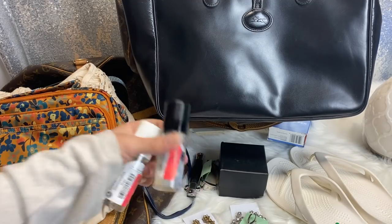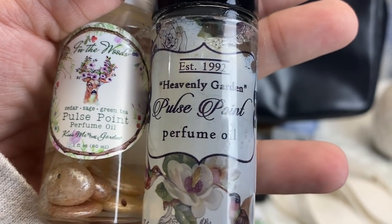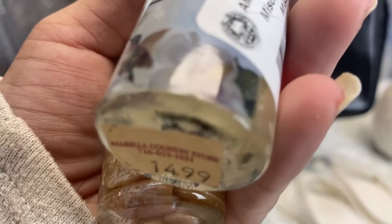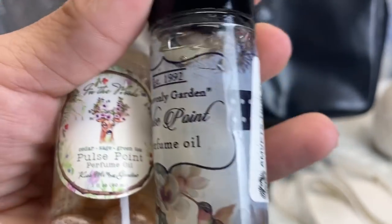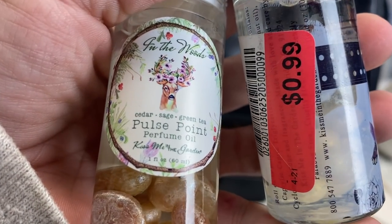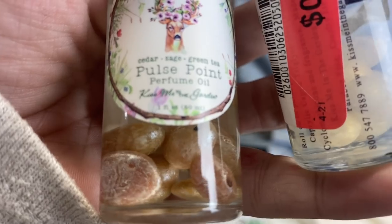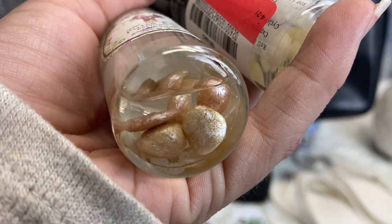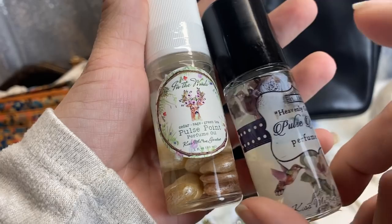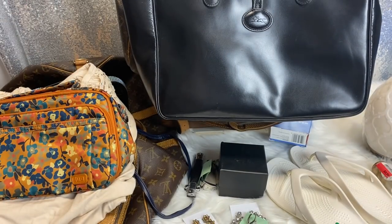Next were these two perfume-type things. These are Heavenly Garden Pulse Point Perfume Oil by Kiss Me in the Garden. This one is the Heavenly Garden and the other is Cedar, Sage, and Green Tea. There's some sort of rock or shell in there. They were $0.99 each, both brand new. This one smells good; this one doesn't really have much of a scent, so I'm not sure if I'm going to keep them or not.